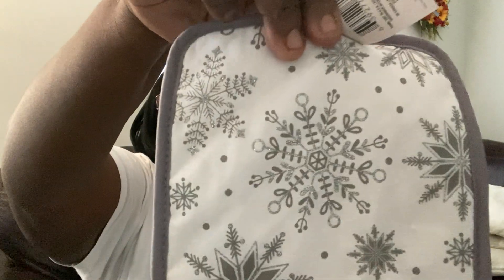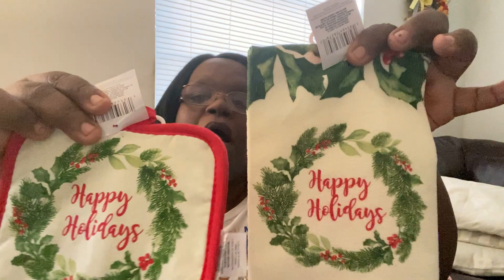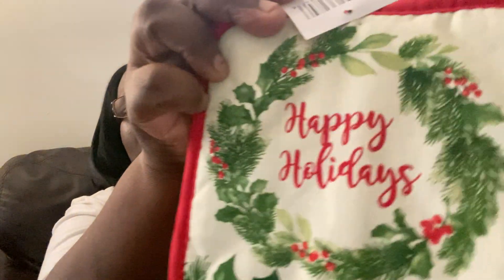I also got this set with just snowflakes on it — look at that, it even has some glitter on it. I don't actually use these; they're just for decoration. And I got this one here that I think is really charming — it just says 'Happy Holidays' on it. Look how cute that is — I love it, it's so adorable.